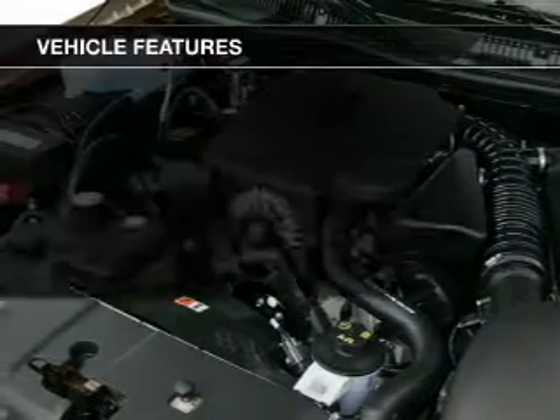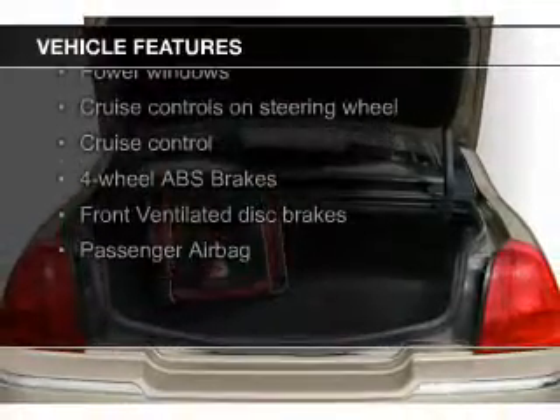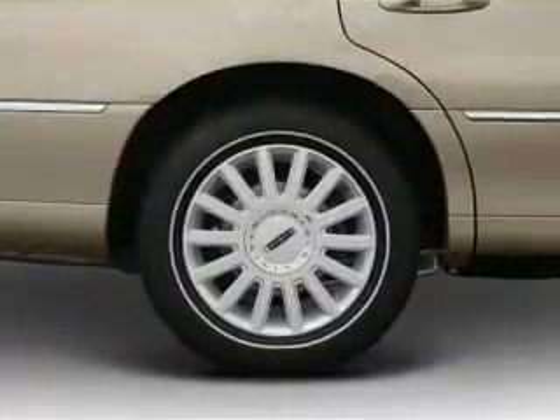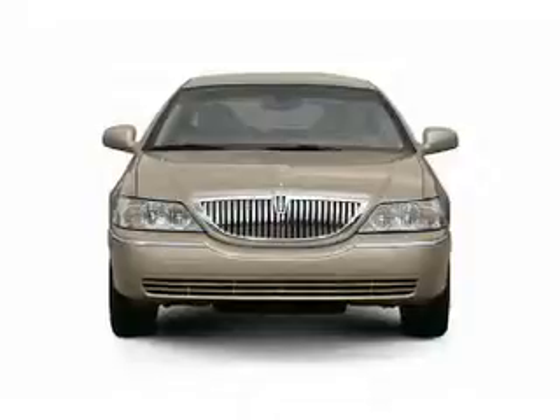The features include leather seats, steering wheel controls, aluminum rims, auto-dimming mirrors, dual temperature controls, automatic climate control, an adjustable tilt steering wheel, an alarm system, cruise control, and split rear seats.